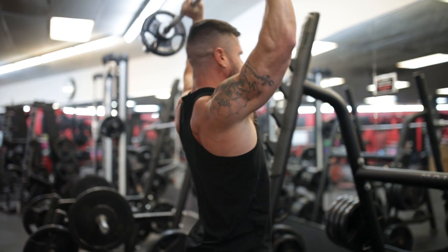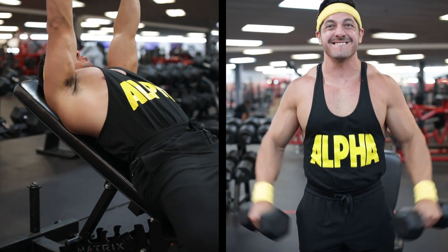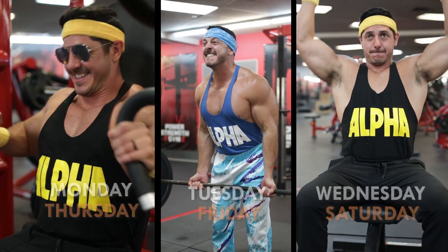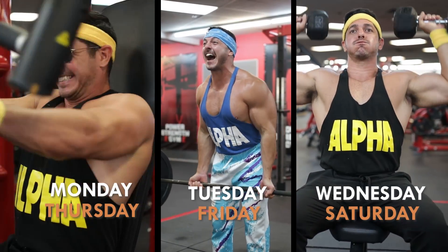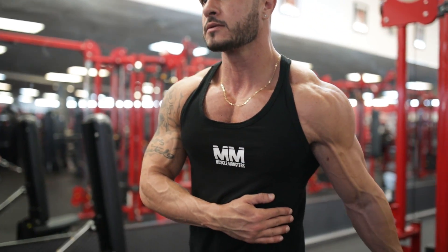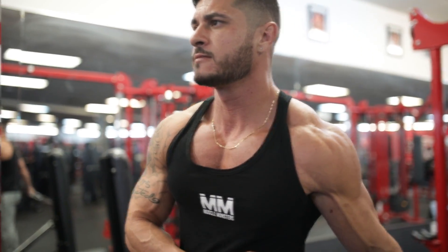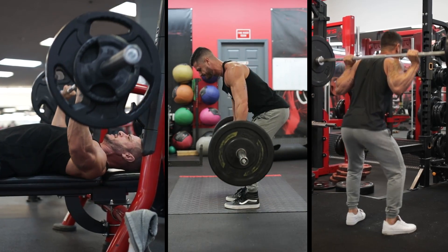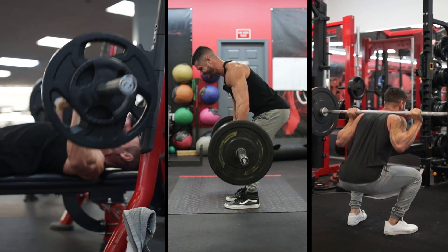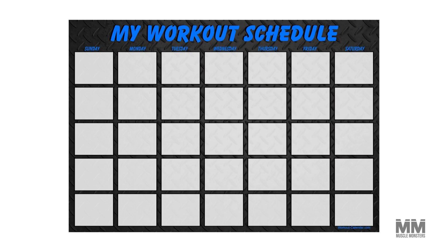Before we jump into the split itself, let's first discuss how this routine is set up. Six-day splits could be one or two muscles randomly grouped together each workout, or you may cycle through a three-to-five-day routine across six days per week. But after non-stop research and 12-plus years of experience in the gym, a tried-and-true approach is the push-pull-legs routine. By separating muscles based on their function, we can minimize overlap so that you hit the muscle hard and then allow it to recover before hitting it again.